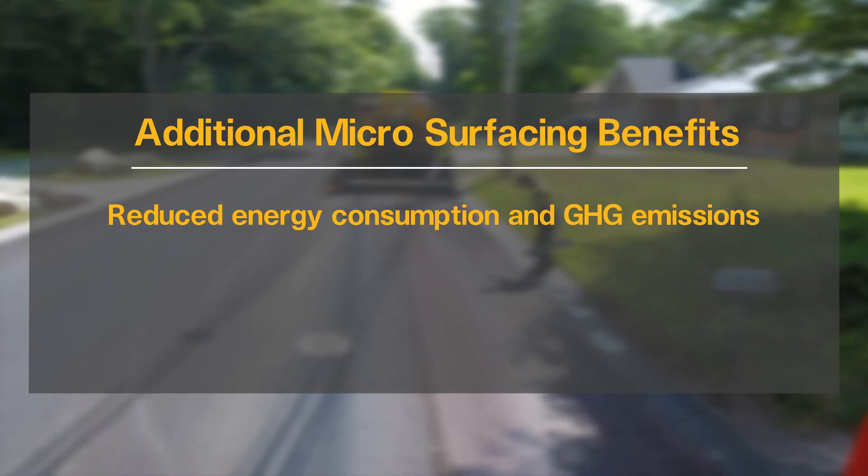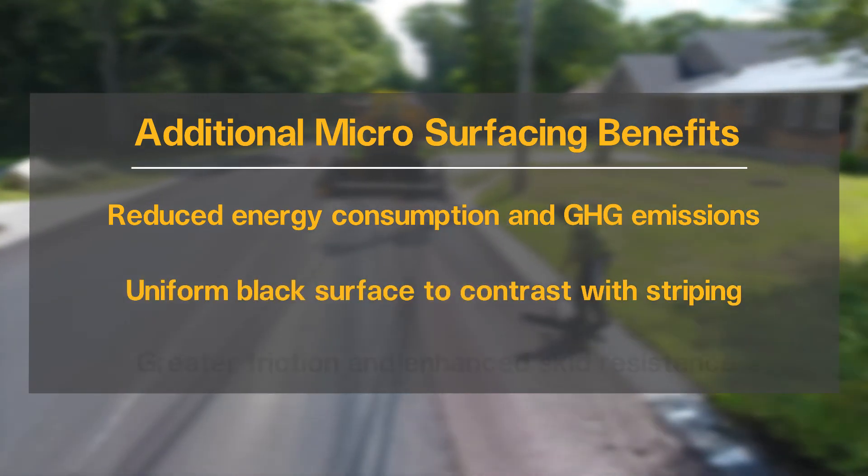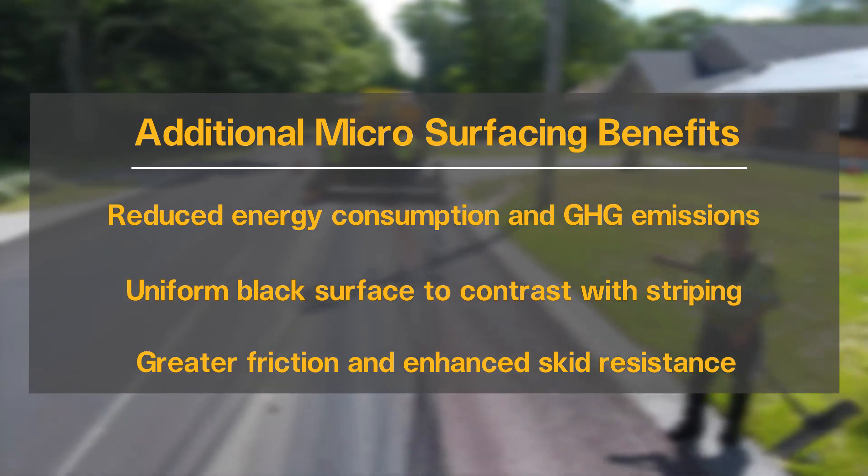Additional benefits of using microsurfacing include reduced environmental impacts, a smooth, black, aesthetically pleasing appearance, and increased skid resistance to improve safety.